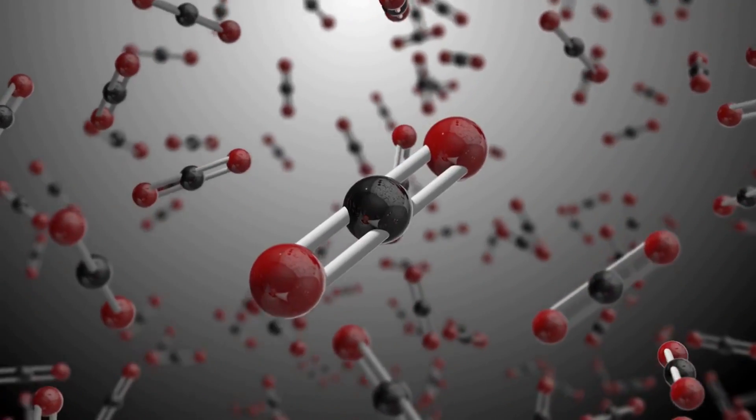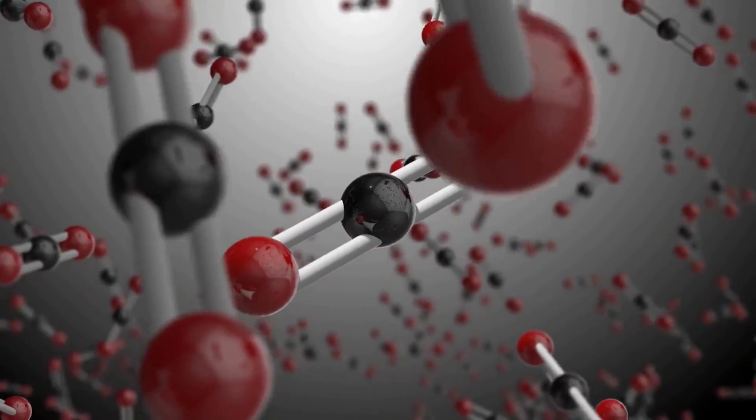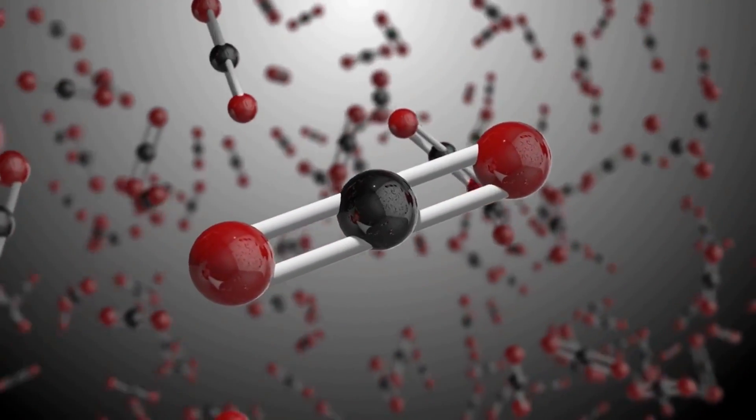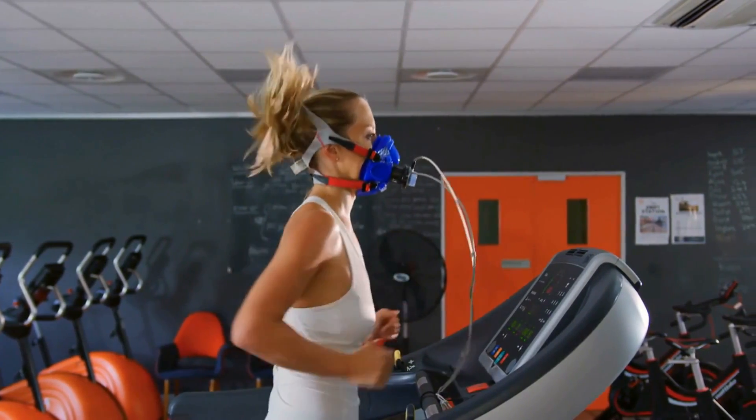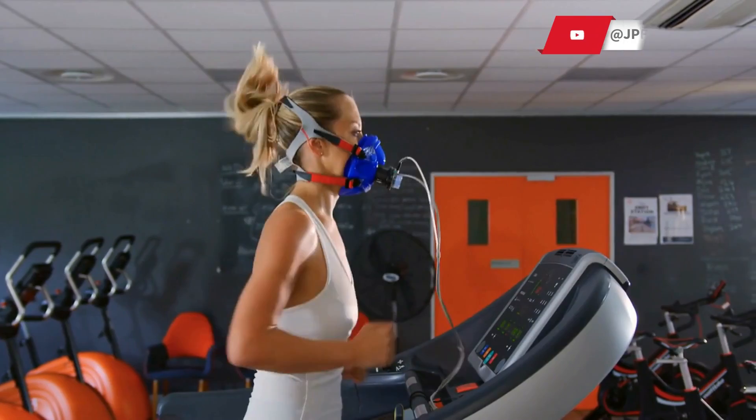During the Krebs cycle, acetyl-CoA molecules are broken down into carbon dioxide and water, releasing energy in the form of ATP. This energy is used by the cell to power various metabolic processes and to maintain cellular function.